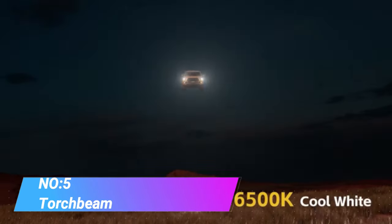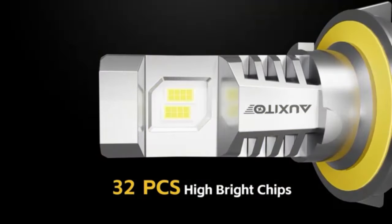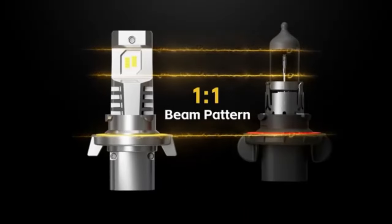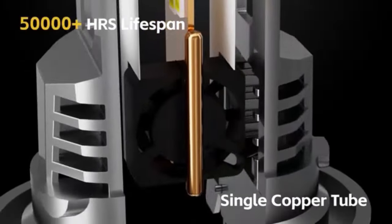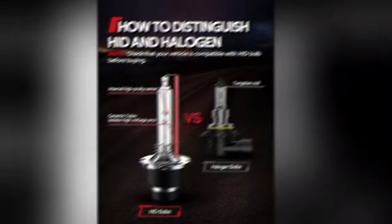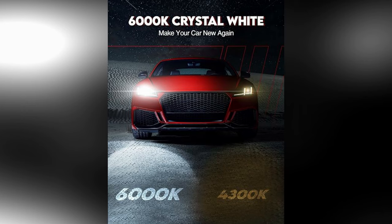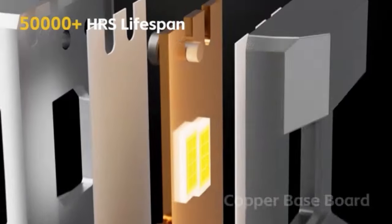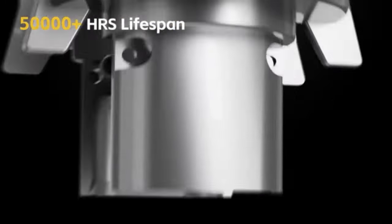Number 5. Torchbeam D3S HID Headlights. The Torchbeam D3S HID Headlights are renowned for their exceptional brightness, clarity and longevity. These high-intensity discharge HID bulbs are specifically designed to provide superior illumination for vehicles, enhancing visibility and safety on the road. They emit a powerful and crisp light that closely resembles natural daylight, offering excellent visibility in various driving conditions. This enhanced visibility can significantly improve a driver's reaction time, especially in low-light or adverse weather conditions.